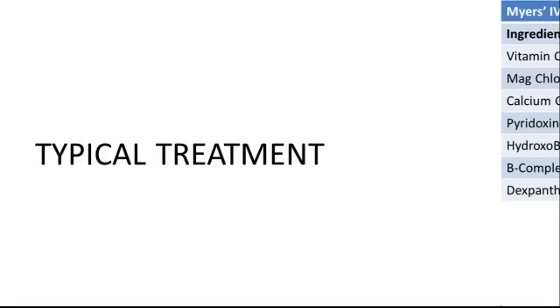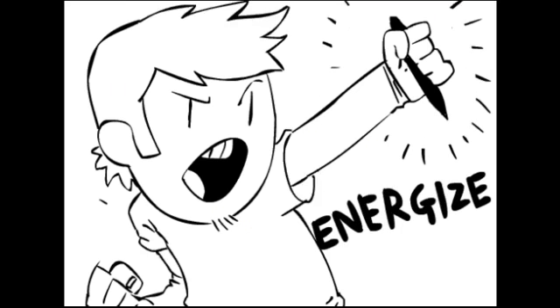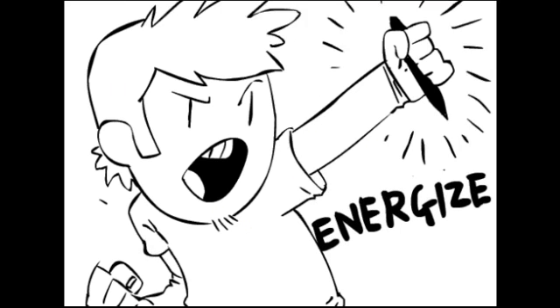If the word intravenous conjures images of painful needles, rest assured — at the DeSilva Institute, nutrients are delivered through small-gauge needles typically used on newborns, so you barely feel a pinch. During the treatment, you simply sit back in our relaxing therapy room and flip through a book or magazine while 25,000 or more milligrams of health-boosting nutrients flood your system.